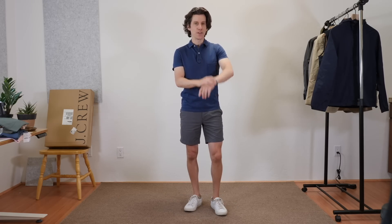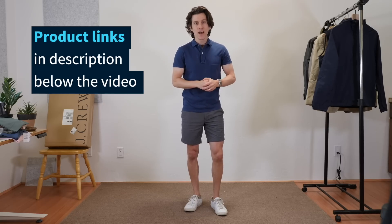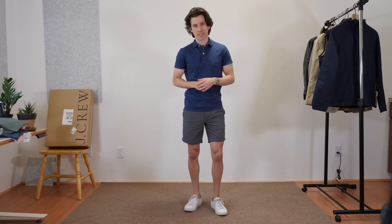And number three, what I'm wearing right now: Peter Manning tech shorts and pocket polo, Koyo sneakers and then my Rolex Datejust from Theo and Harris. Links to everything you see in this video, as always, will be down in the description. I'm just going to try everything on, show you what it looks like, and then I'll share some of my thoughts toward the end.